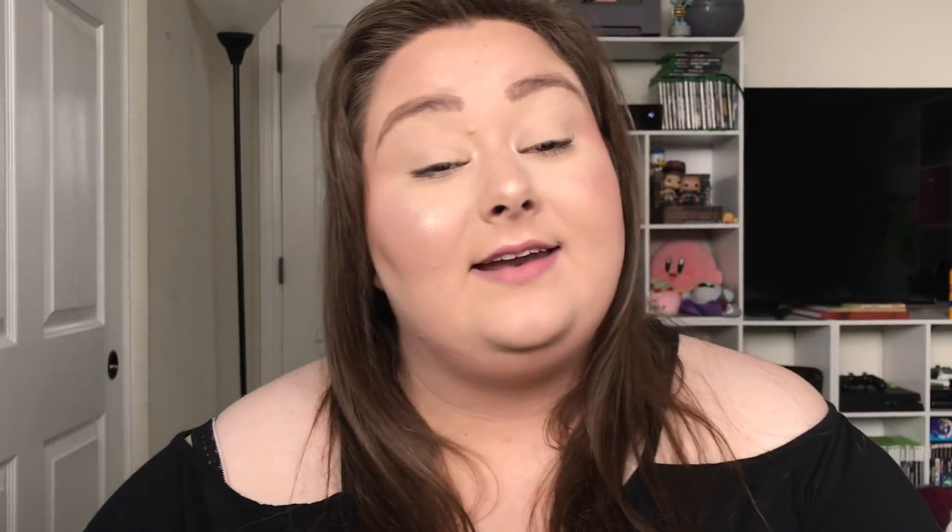I'm really happy with pretty much everything I got except for one item. I used the Anna40 discount code for 40% off — I had about a hundred dollars of clearance stuff in my cart, and my total ended up being $65.95 for about nine items. Doing the math, that comes out to around $7.30 per item, which I feel is really really good. I'm honestly thinking about ordering more before the code expires.